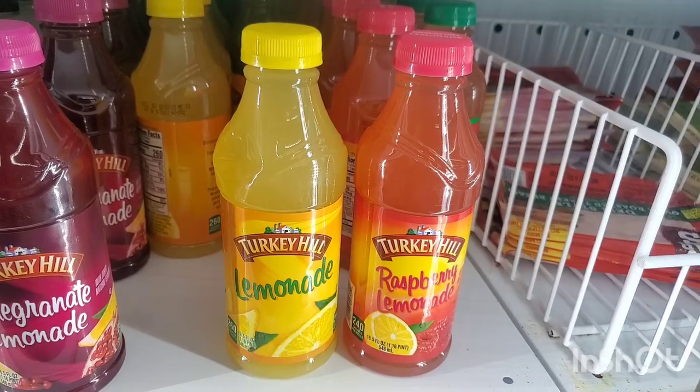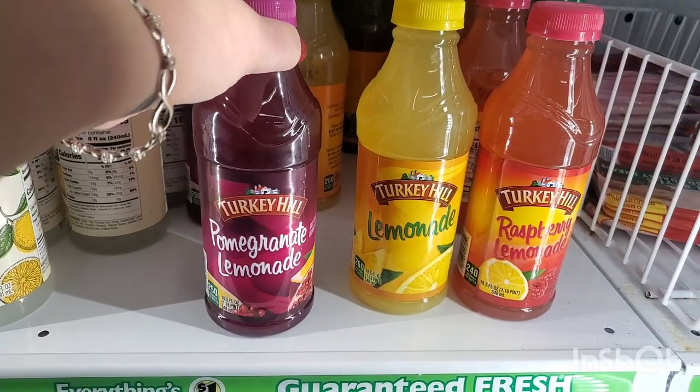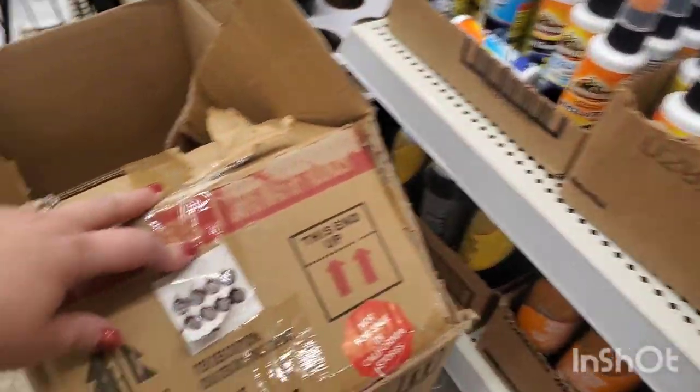In the refrigerated department I'm seeing their old-fashioned lemonade by Front Porch Lemonade and raspberry lemonade — but I've never seen this Turkey Hill pomegranate lemonade. So if you guys like Turkey Hill lemonade, you might love this one.